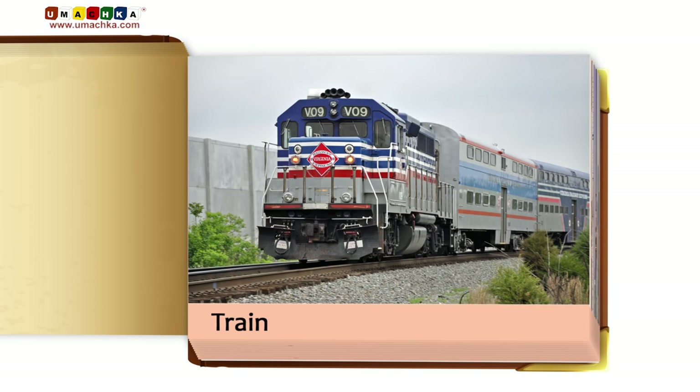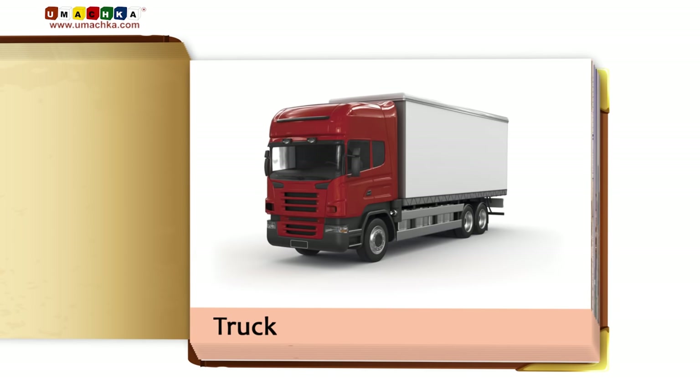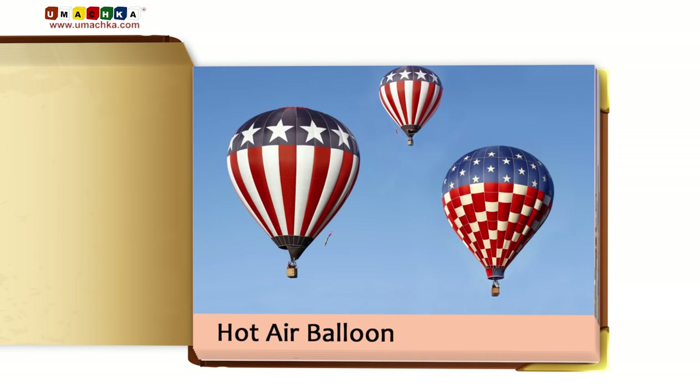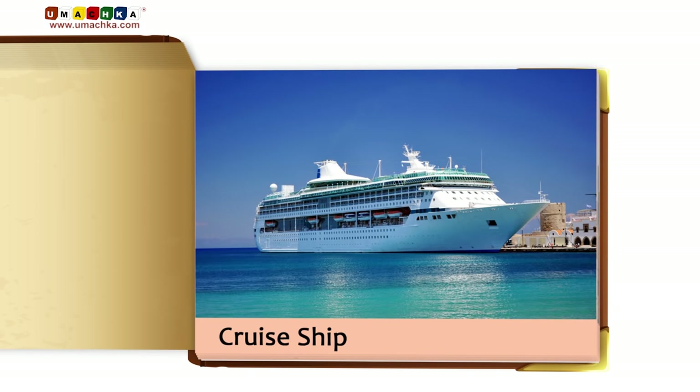Train. Motorcycle. Truck. Boat. Carriage. Hot air balloon. Blimp. Cruise ship.